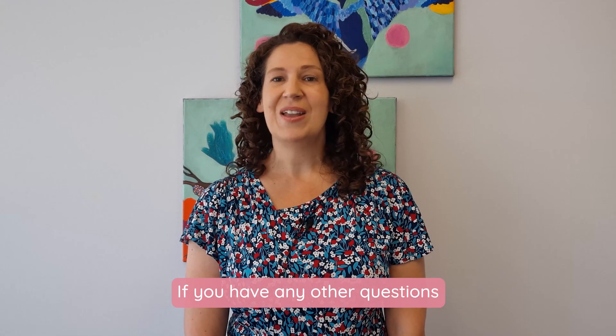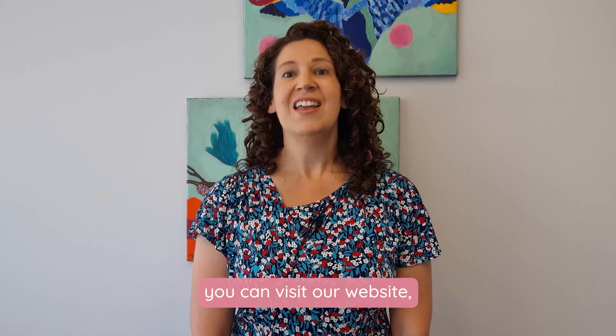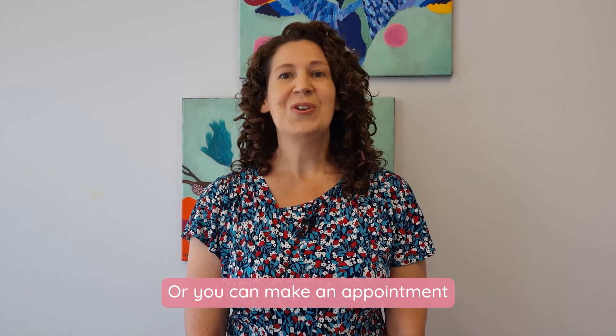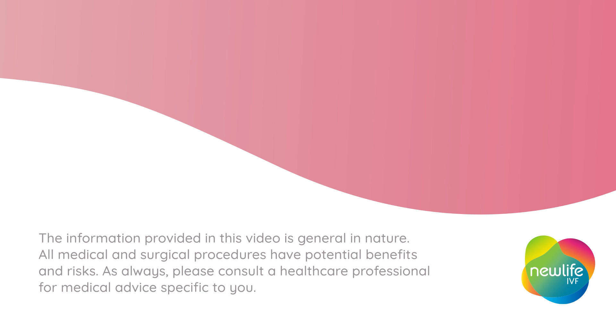If you have any other questions regarding IVF or embryos, you can visit our website, www.newlifeivf.com.au, or you can make an appointment with one of our expert fertility specialists. Thank you for listening. See you next time.